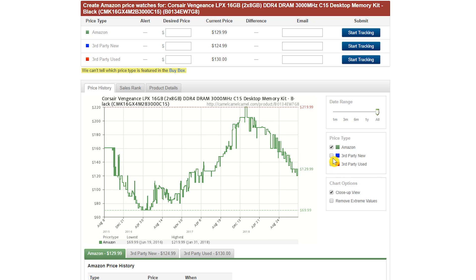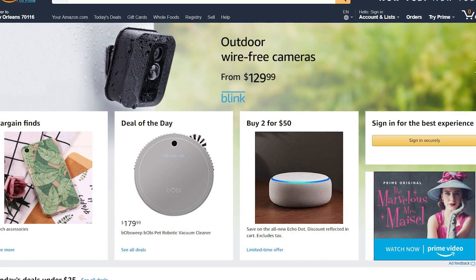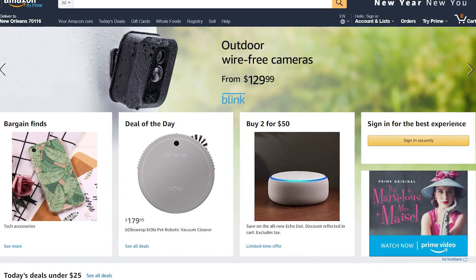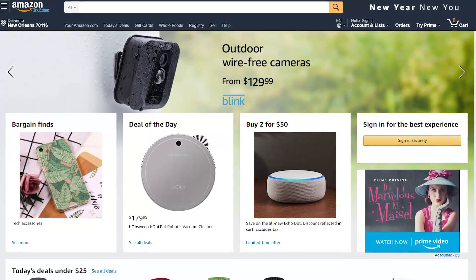If you've tried to purchase memory over the last couple of years, then you already know how volatile the prices have been. Below the chart, it shows the current, highest, and lowest prices for this item over its history. Considering its average cost of $155.20, it's not a terrible time right now to load up on memory. Here's a secret many people don't know — Amazon does not always have the best price. Sometimes it's worth the extra effort checking other sites to find a better deal.